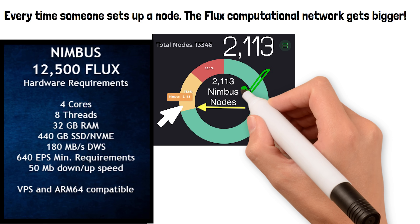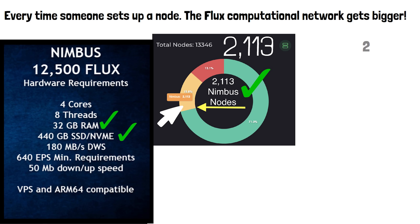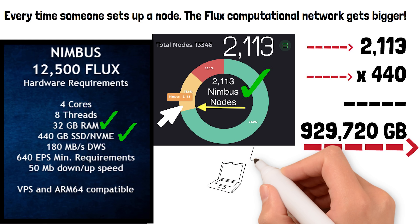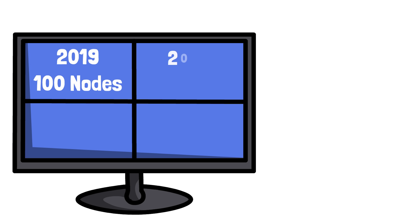If we hover over the yellow part of the graph, we can see the exact number of Nimbus nodes currently running — right now there are 2,113 Nimbus nodes. Each Nimbus node has 32 gigabytes of RAM and 440 gigs of SSD. If we take 440 and multiply it by 2,113, that means just from the Nimbus nodes alone the Flux network has 929,720 gigabytes worth of storage space that businesses can lease.